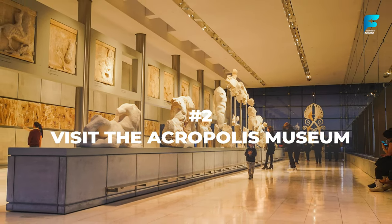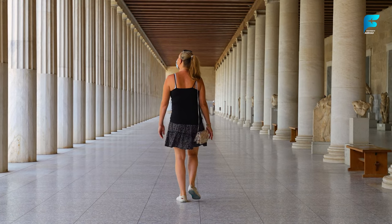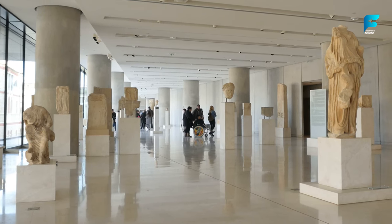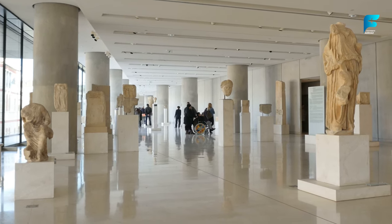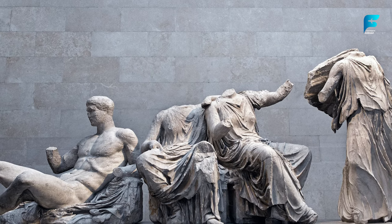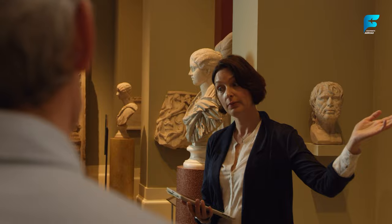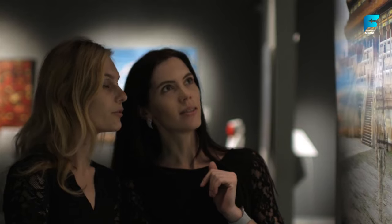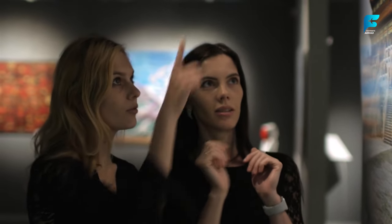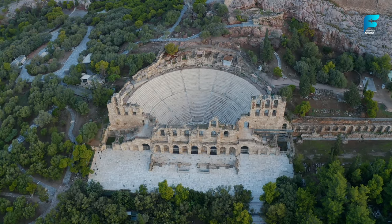The Acropolis Museum is one of the best museums in Athens and showcases the artifacts and sculptures found on the Acropolis Hill. The museum has a modern design that contrasts with the ancient treasures it holds. One highlight is the glass floor where you can walk over the ruins of an ancient neighborhood. You can also see the original friezes and statues from the Parthenon, as well as exhibits telling the story of life in ancient Athens. Admission is 6 USD (5 Euros) in winter and 12 USD (10 Euros) in summer, with guided tours available for an extra fee.